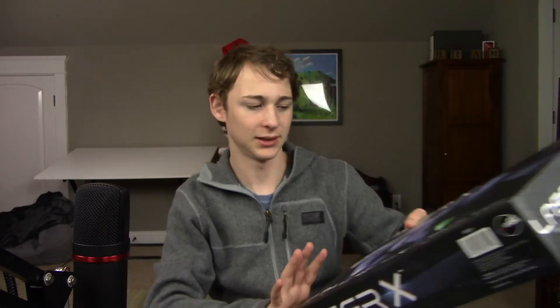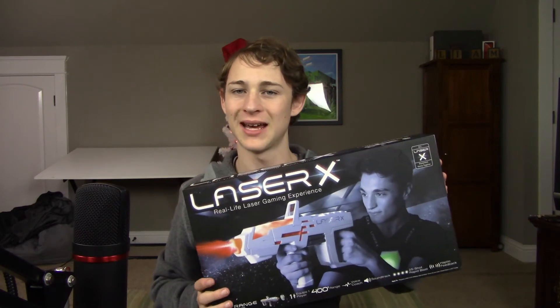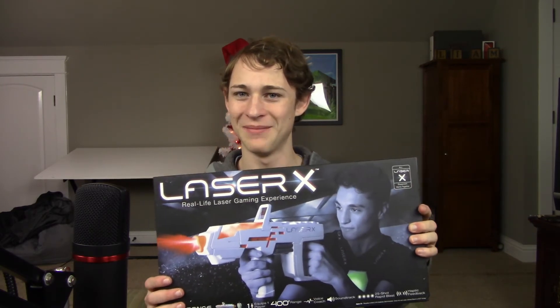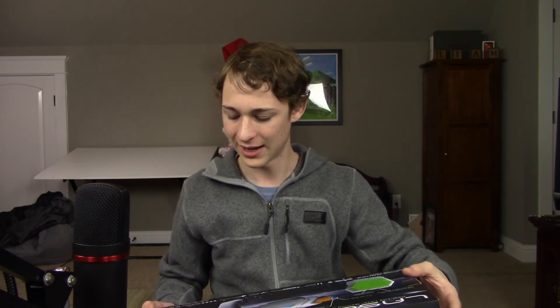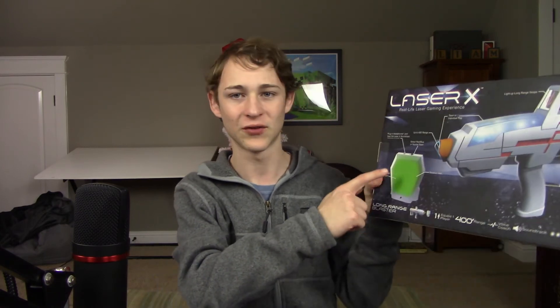I got this Laser X real-life laser gaming experience, and my brother also got one, so hopefully we can fight with these at some point. Maybe we'll even record it and put it on YouTube. It looks pretty cool — it might take some setup. It has haptic feedback, and you have a little receiver vest that you wear. That's pretty cool, actually.